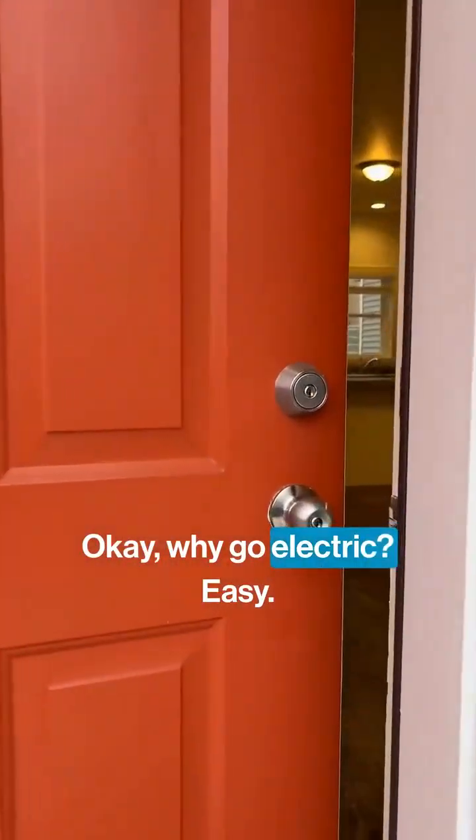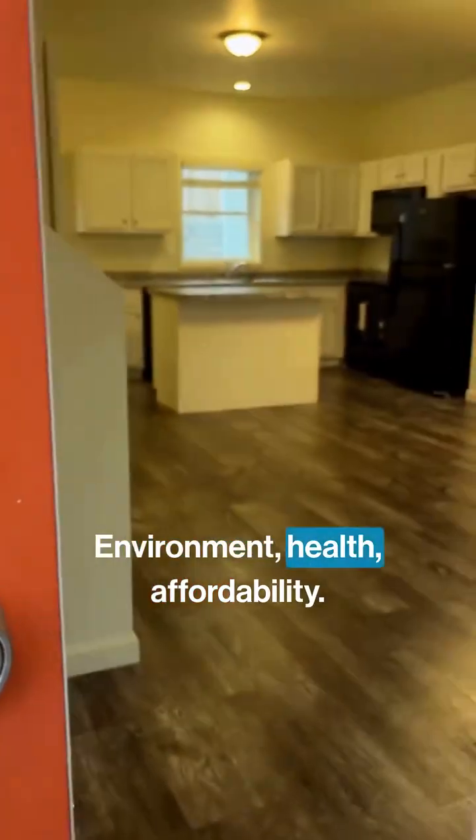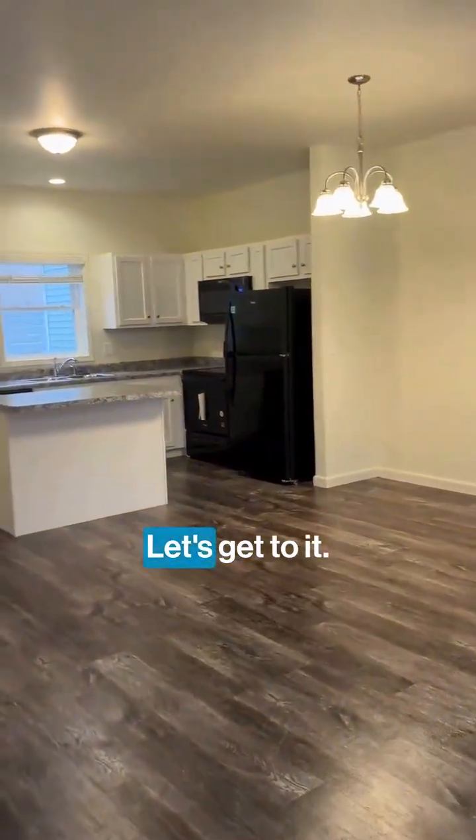Okay, why go electric? Easy: environment, health, affordability. Let's get to it.